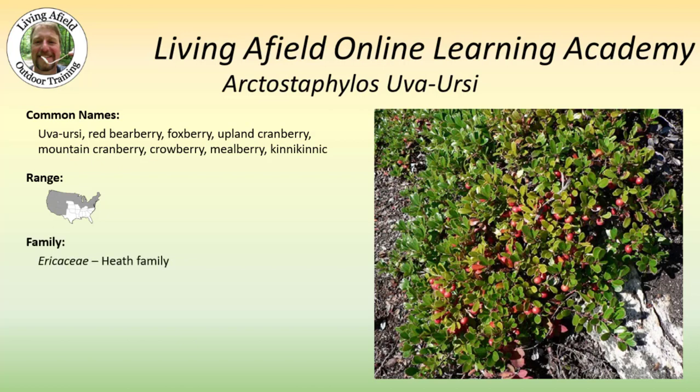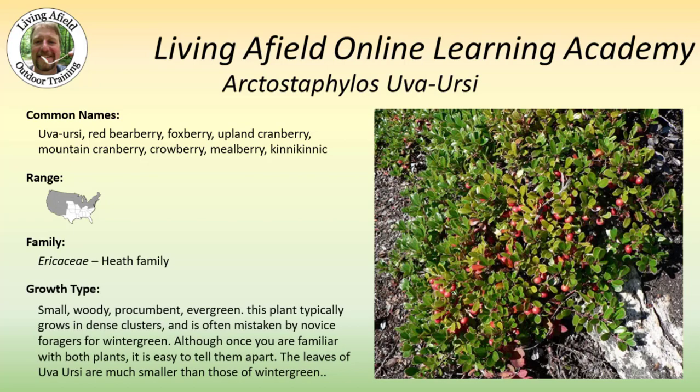It ranges all over the northern United States and then the western United States down to New Mexico and Arizona. It is a member of the Ericaceae, or Heath family. This is a small, woody, procumbent evergreen. Procumbent simply means that it's growing along the ground — it doesn't typically grow high. This plant grows in dense clusters and is often mistaken by novice foragers for wintergreen.